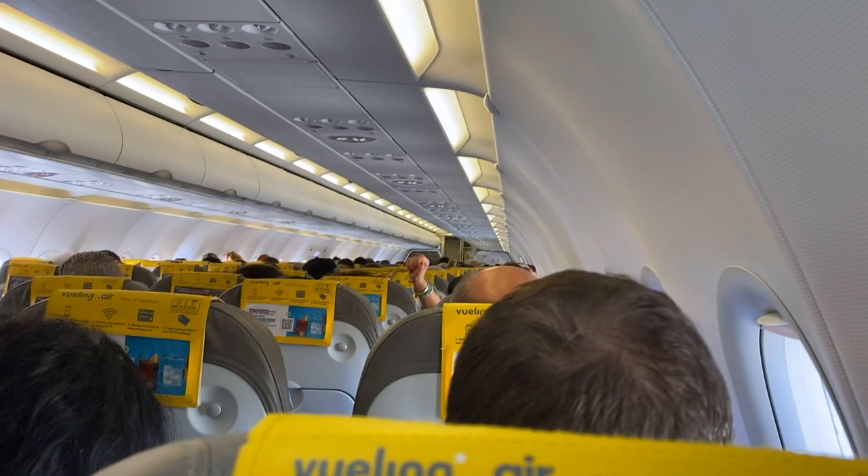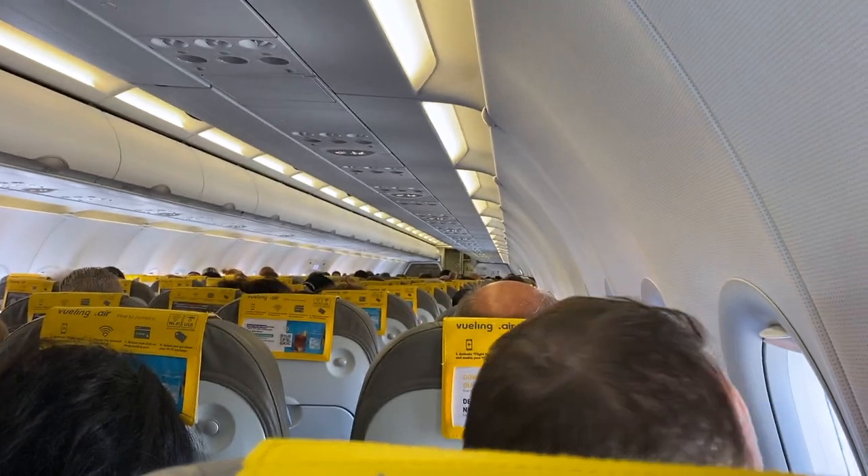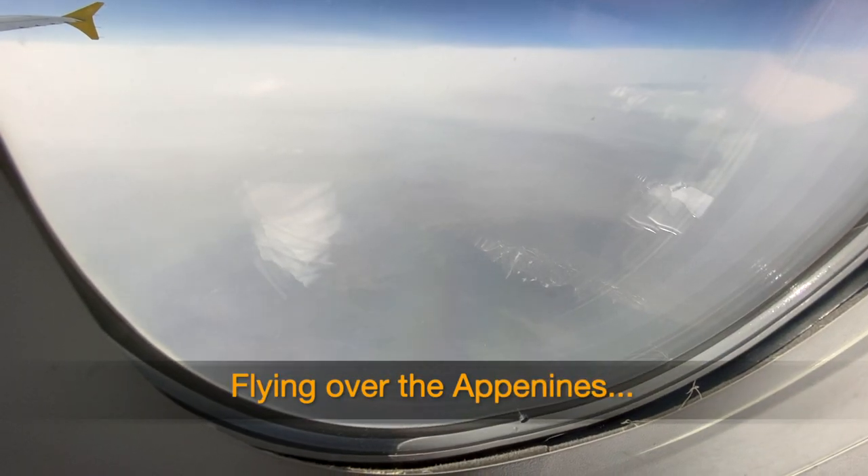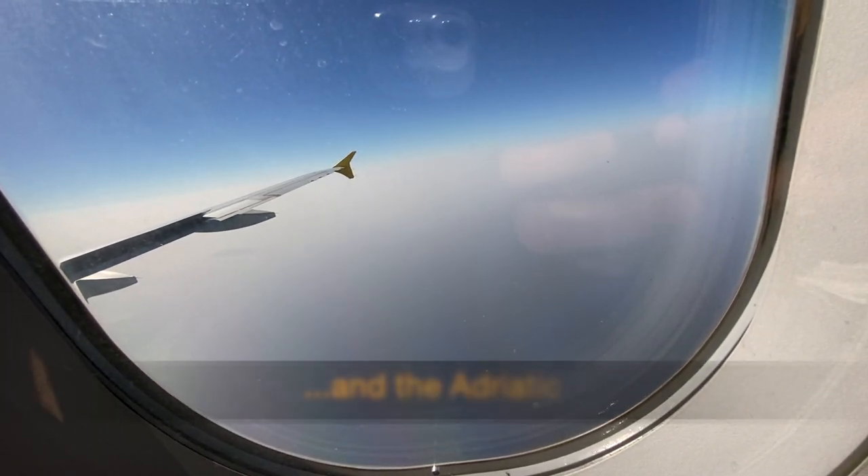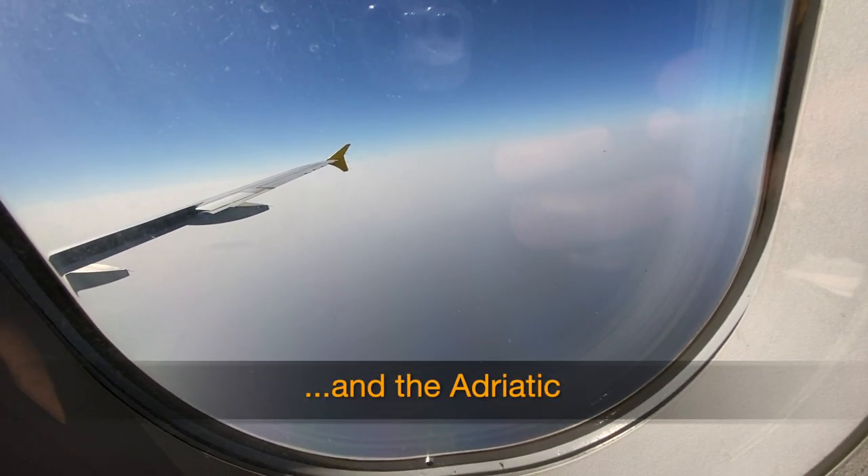When the seatbelt sign is switched off, you may use larger electronic devices. After a year of bringing you videos about Rome, I've decided to bring you something new — a video about Rome away from Rome. Stick around.